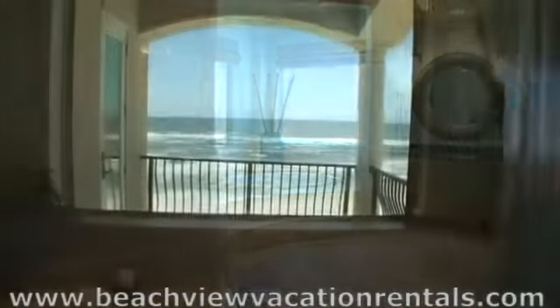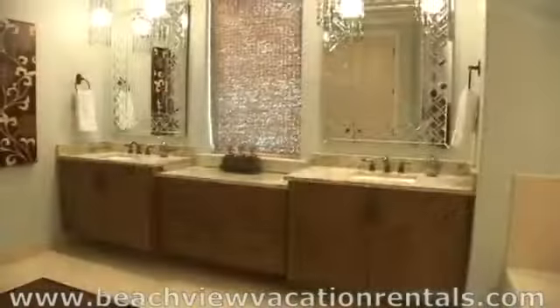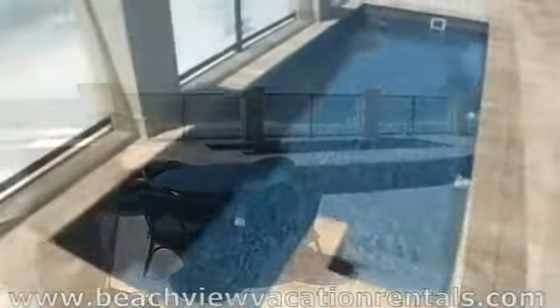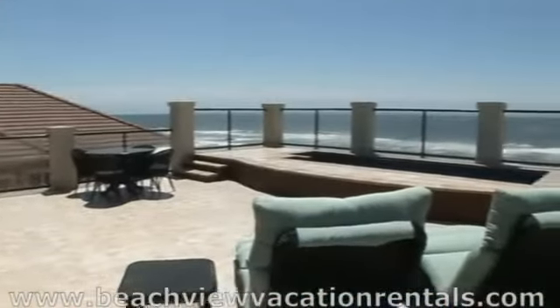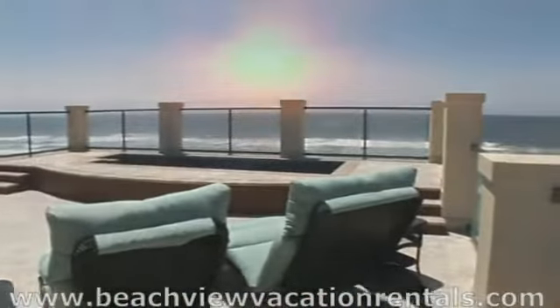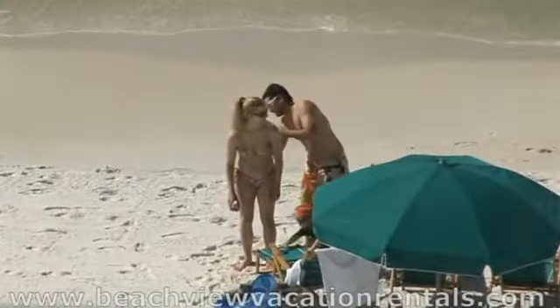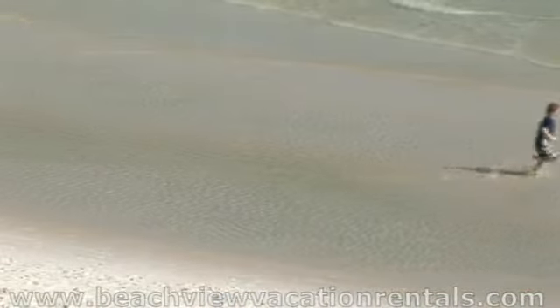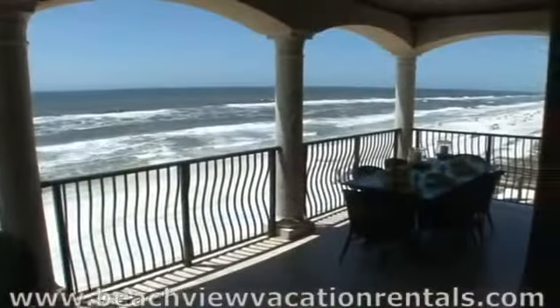There are six well-appointed bathrooms as well, and two powder rooms make this one-of-a-kind place complete. Just imagine lounging on the fourth floor with a private pool overlooking the Gulf and watching the sunset in the afternoons after a sun-filled day on the powder white beaches and splashing in the turquoise Destin Gulf waters.